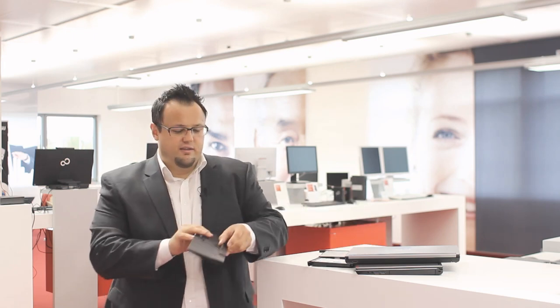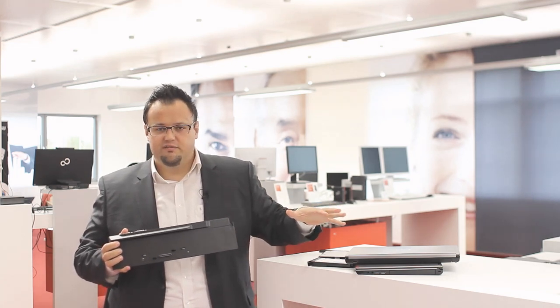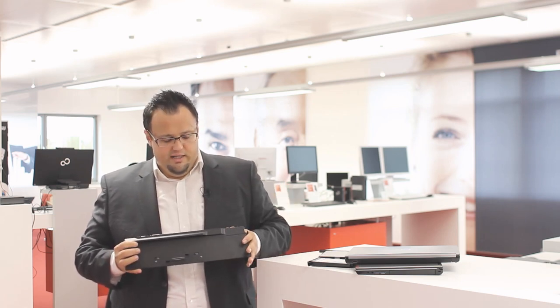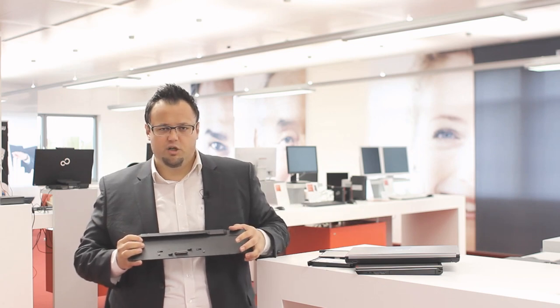Another highlight is the Port Replicator, which is shared across the five Lifebook E7 and E5 devices, and additionally covers a two-in-one, a mobile workstation, and an Ultrabook. Importantly, there is a downgrade option — if you order new Lifebook E7 or E5 models, you can still reuse your old Port Replicator.